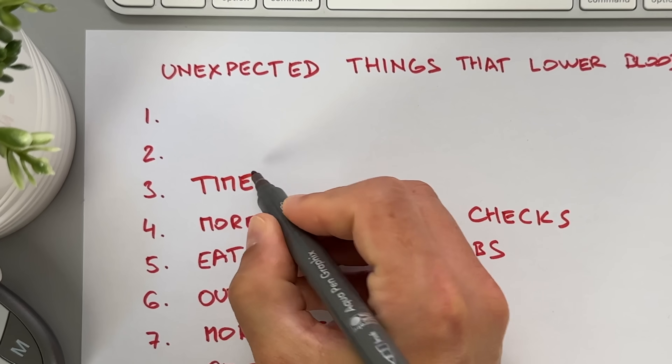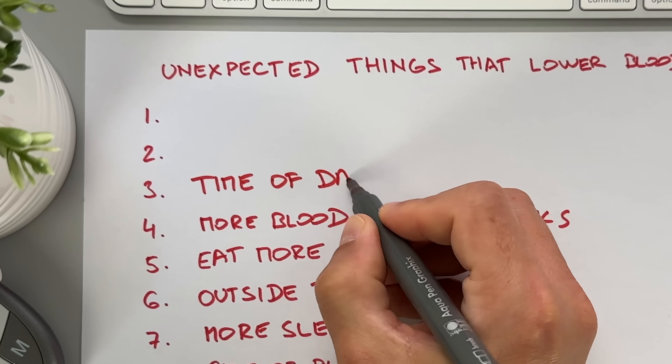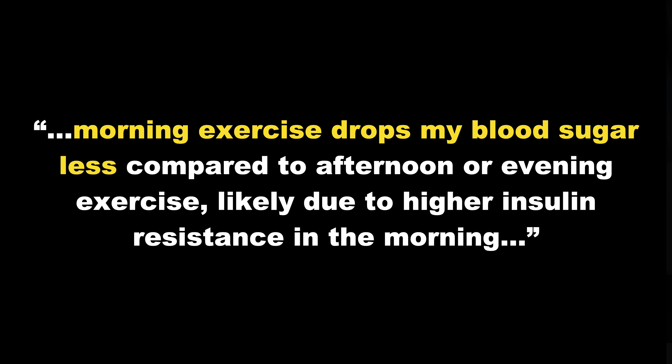Moving on to number 3: time of day. Adam found that morning exercise drops his blood sugar less compared to afternoon or evening exercise, likely due to higher insulin resistance in the morning. I'm the same — when I eat a big carby breakfast, it spikes my blood sugar a lot more than a big carby dinner. So what do I do with this information? Being more active in the morning helps me balance those stubborn blood sugars. I park a few blocks from my office and walk, and I take the stairs instead of the elevator.